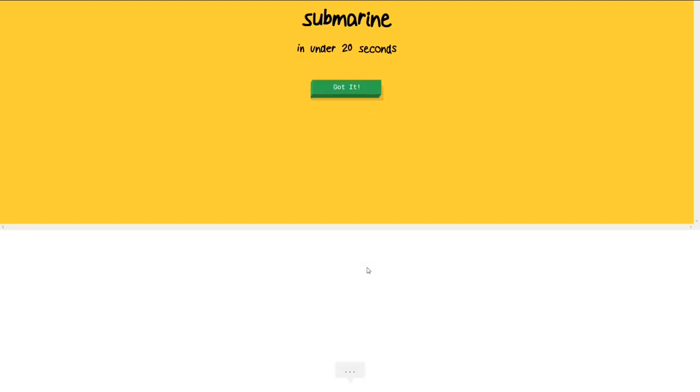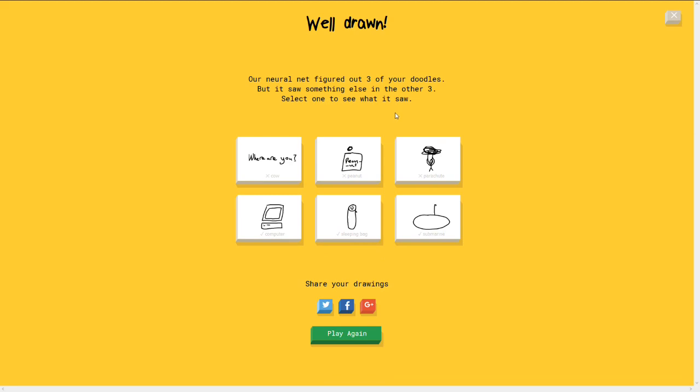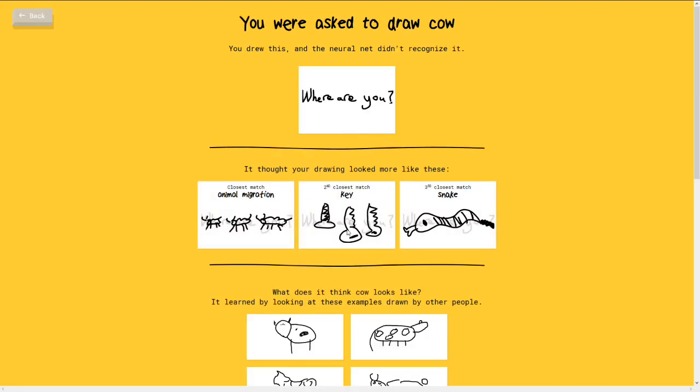And now for a submarine. A fine submarine it shall be. Okay. Ahoy matey. Okay. There is the periscope right there. Wow! That was so good. And she did get sleeping bag, I wasn't really paying attention to that one. My goodness. Where are you? I love that she thought that was a key. That's great.